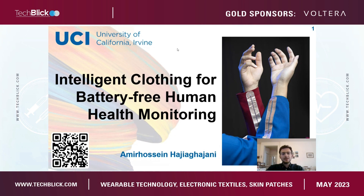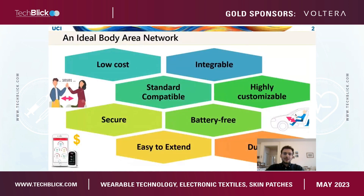Thanks for having me today. I'm going to talk about our core research, which is basically focused on connecting different sensors across the human body through a body area network and how we are integrating them into clothing that enables power and data transmission through all these sensors.